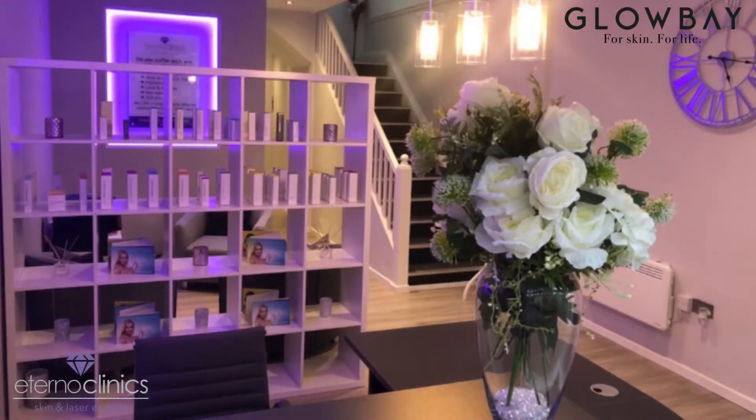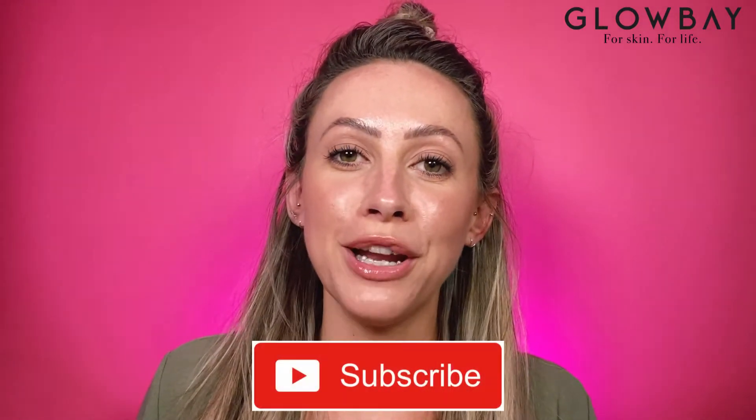So if we haven't met already, my name is Belle Bourne. I'm a skin clinic owner and skincare professional based here in the UK, and I help people achieve their healthy skincare goals. I do that by advising people on the correct treatments and products for their skin concerns, and I created this YouTube channel to share some of my knowledge with you. If learning about skincare is your thing, hit the subscribe button below and let's get into today's video.